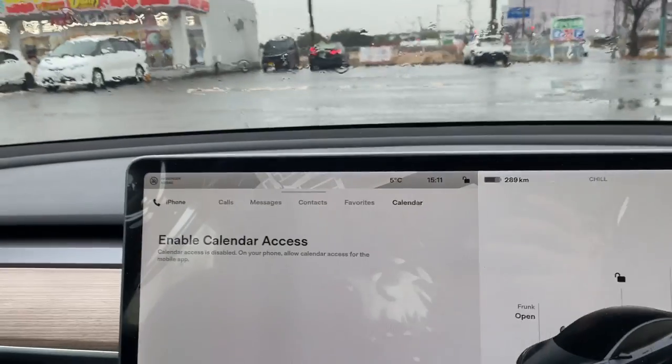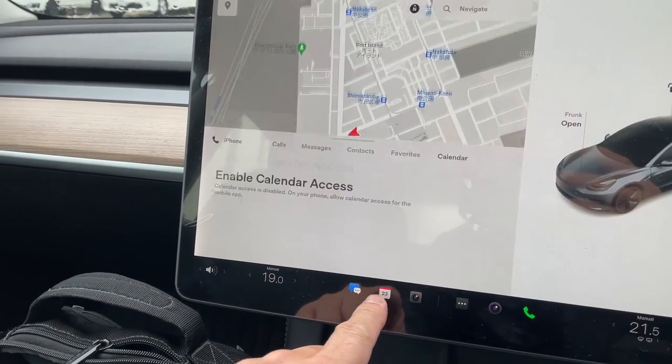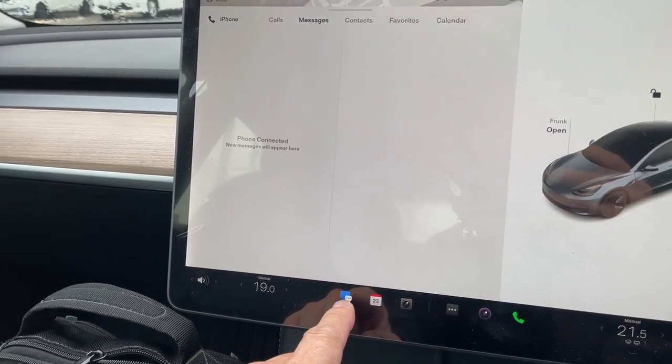Calendar — I haven't set this up yet. Messages — I haven't set this up yet.